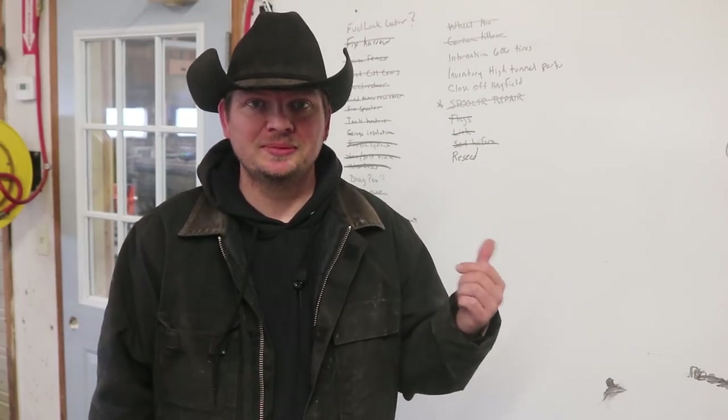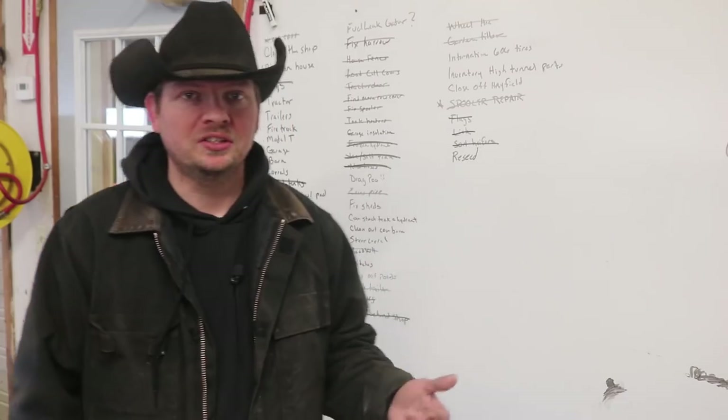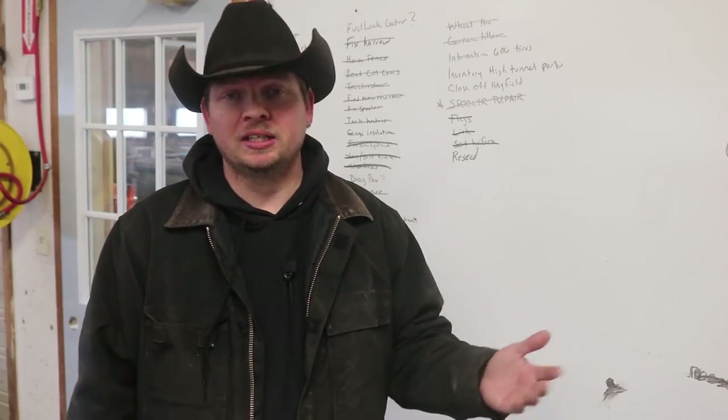Behind me, as always, this is the project list — a list of things that need done around the ranch. Each week we get to tackle something off the board and I get to take you along with me. I have been asked how we decide what and when to do each individual project, and the answer is both hard and easy to answer at the same time.